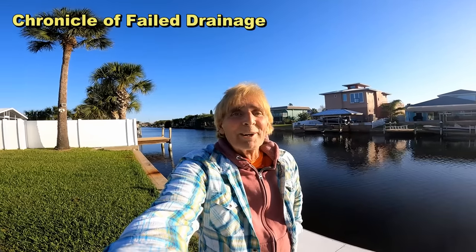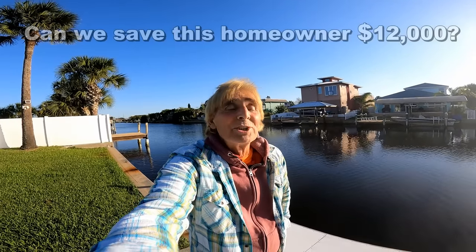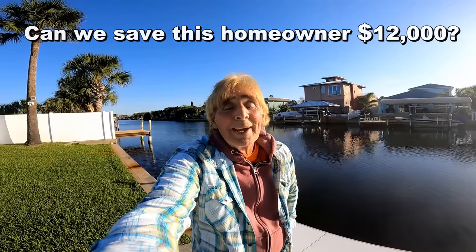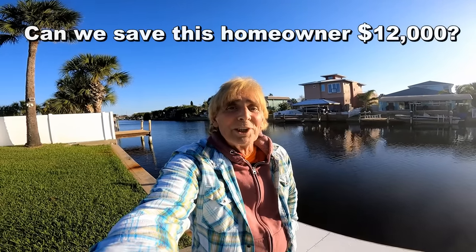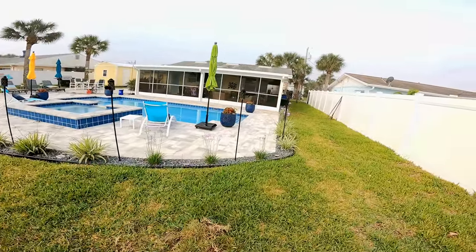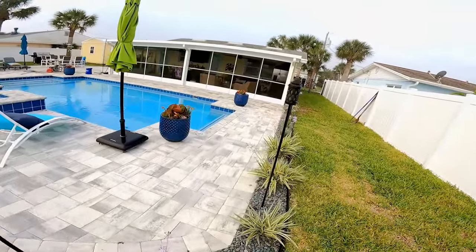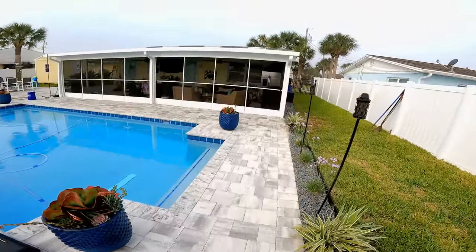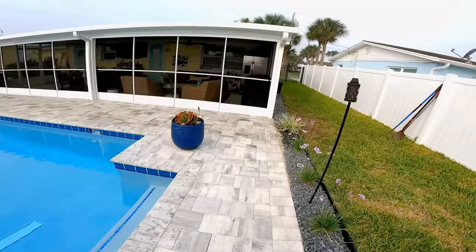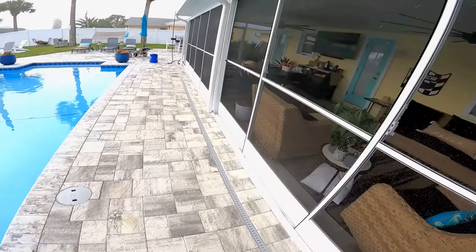Hey, good morning! Chuck here with Apple Drains. We are out here in Flagler Beach — beautiful Flagler Beach — on a canal front home. There are lots of little issues here. This entire pool, lanai, and patio was all installed less than six months ago, and at first glance it's just gorgeous, just beautiful. But take a look at the first rainfall.